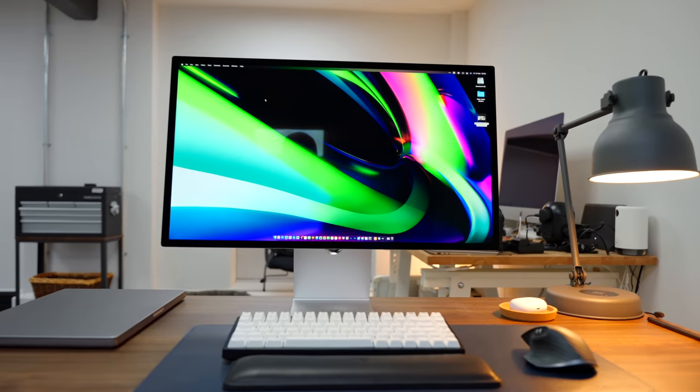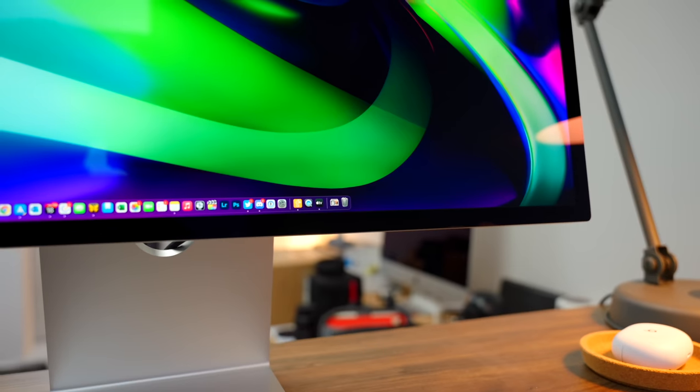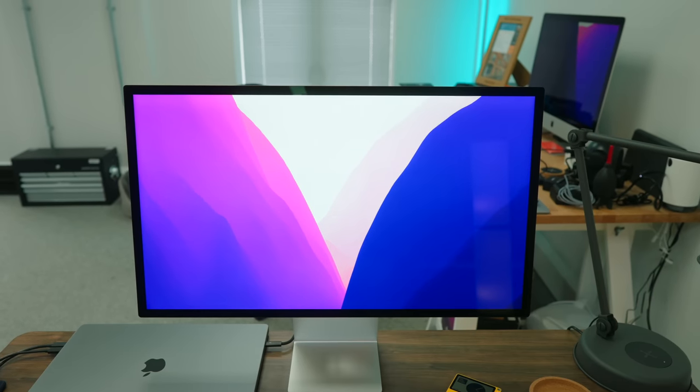However, I'm happy to report that the display on my Studio Display is actually damn near perfect. The screen uniformity is pretty much bang on across the entire panel, and there's barely any light fall-off in the corners like my 5K iMac. I just hope that this indicates that Apple's quality control is improving when it comes to displays. Fingers crossed.